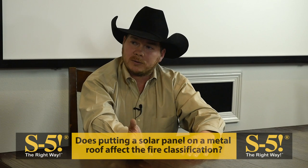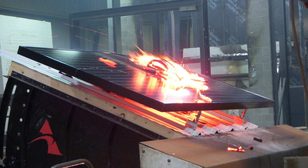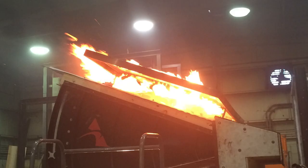More recently — it's probably been about three years ago — a fire classification was added. A question was rightly asked: if we put a solar panel on a roof, does the introduction of that solar panel affect the fire classification of the roof? Up until that point there wasn't a good answer. So a team was put together, and I helped work on the metal side of things to determine how to test modules on top of roofs and establish a fire classification.